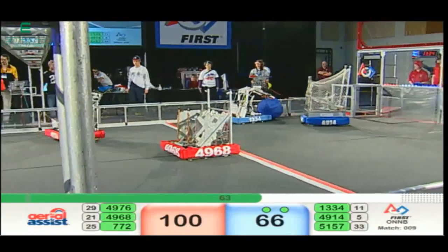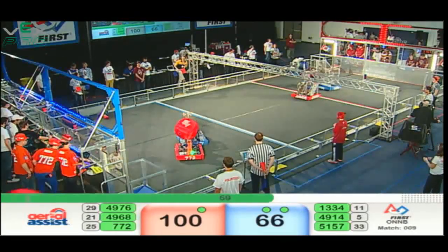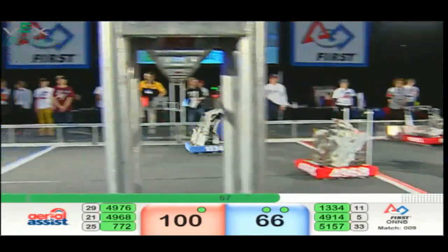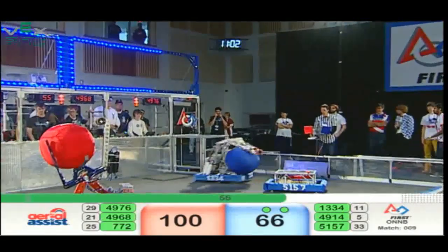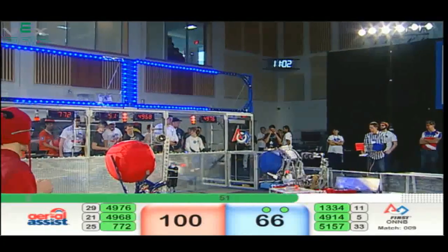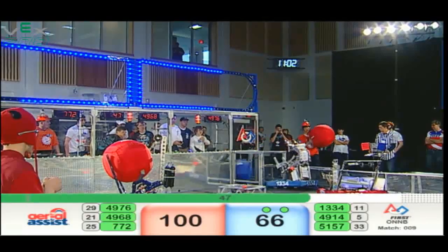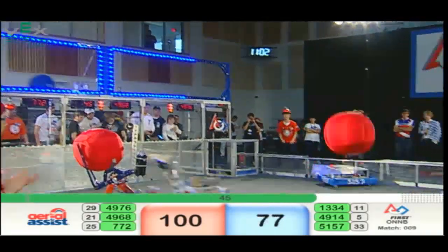20 points there on the Red side. Still a close match, Red with a slight lead. 13-34 with a double assist ball for Blue — plus 10 points wherever they score it. They get that into the low goal for 11 points on the Blue side.